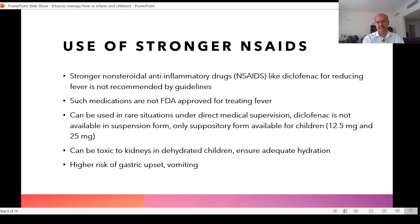Diclofenac can be used in some situations under direct medical supervision. Having a previous febrile seizure is not a reason to straight away use diclofenac. It is not available in oral form for children — no syrup form — only as a suppository in 12.5 mg and 25 mg strengths.